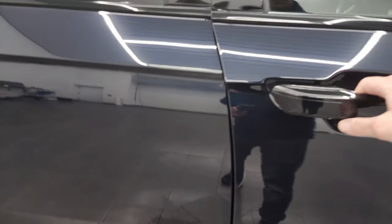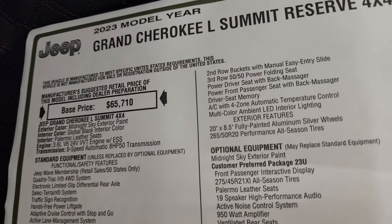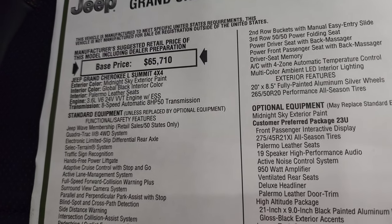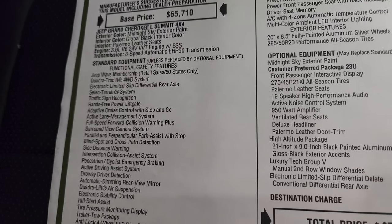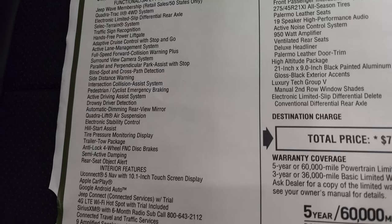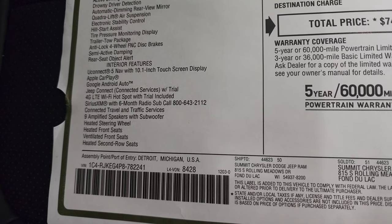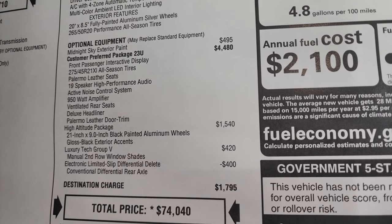Take a look at the original window sticker here — feel free to pause. 2023 Grand Cherokee L Summit Reserve, Midnight Sky exterior paint, global black interior with Palermo leather seats, 3.6 liter 8-speed automatic. You get the Quadratrac 2 system and Jeep Wave. Standard equipment on the left includes the Uconnect 5 Nav with a 10.1 inch display, Apple CarPlay, and Google Android Auto. Optional equipment starts with Midnight Sky exterior paint at $495.